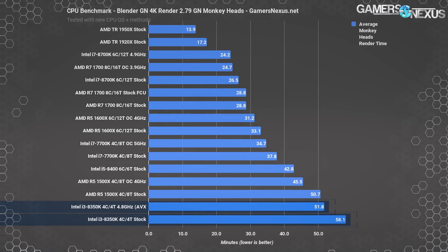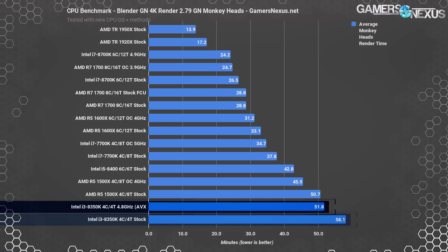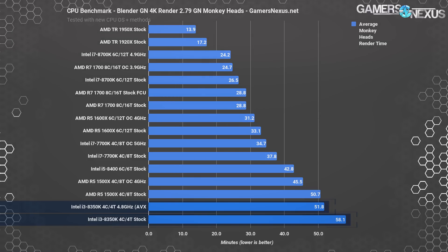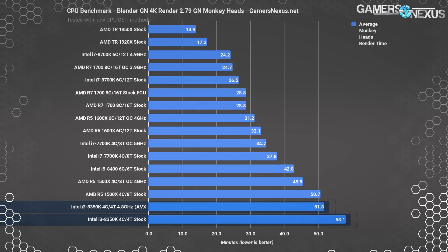Our Blender renders now use three different scenes, two created in-house and one modified for use. The $170-$200 i3 Coffee Lake CPU completes the monkey head scene dead last at 58 minutes. The R5-1500X stock at $170 finishes with a 13% time reduction, though overclocking the i3 to 4.6GHz mostly catches it up. However, we've never really recommended the 1500X and would point you toward the 1600 or 1600X — the 1600X stock completes the task in 33 minutes, a 43% time reduction. If budget rendering is important to you, the R5s win easily.